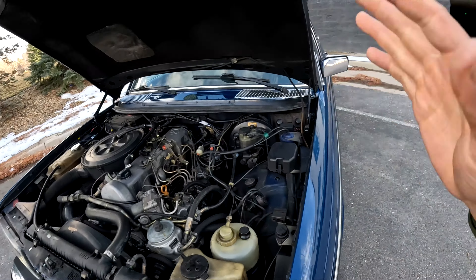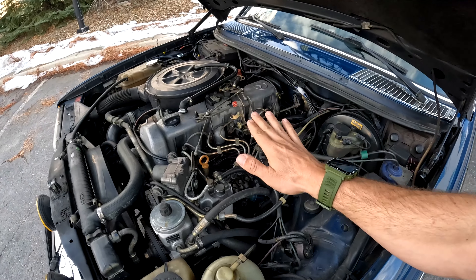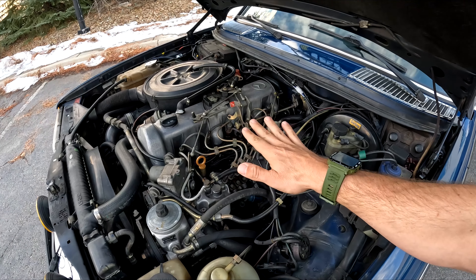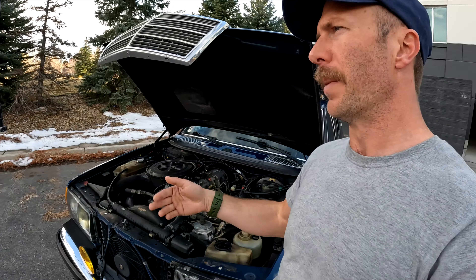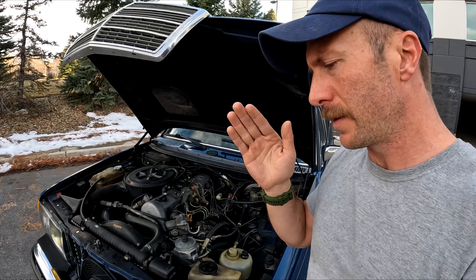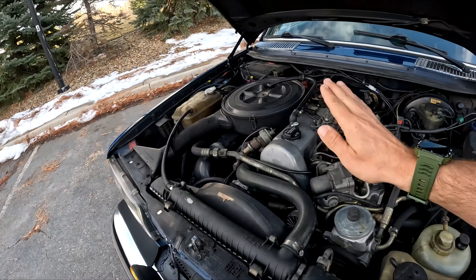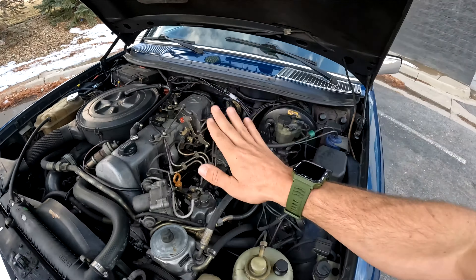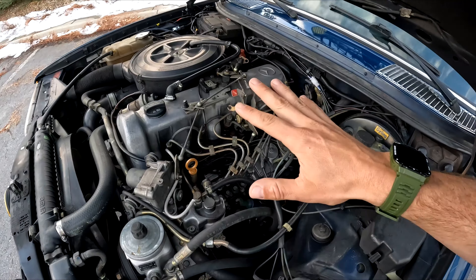Let's start with your basic maintenance. These require valve adjustments — manually. You'll hear people say don't worry about valve adjustments, and others say do them every 5,000 miles. The staple time frame is every 10,000 miles. You need to do valve adjustments on these. You can buy a special tool. It's easily done yourself if you just YouTube 'valve adjustment OM617.' You need to do that every 10,000 miles.